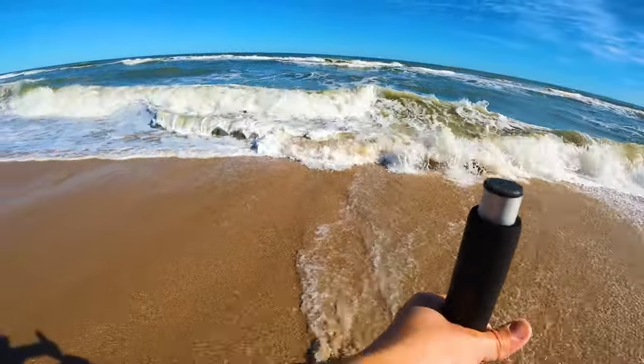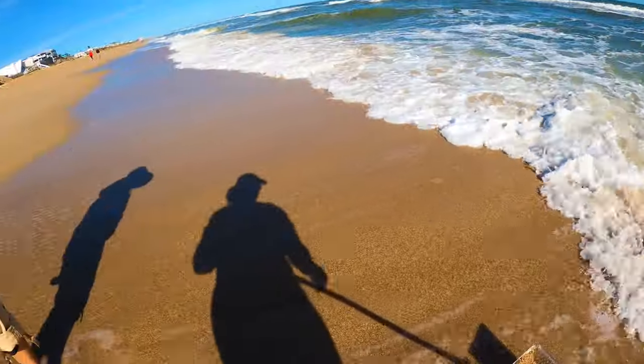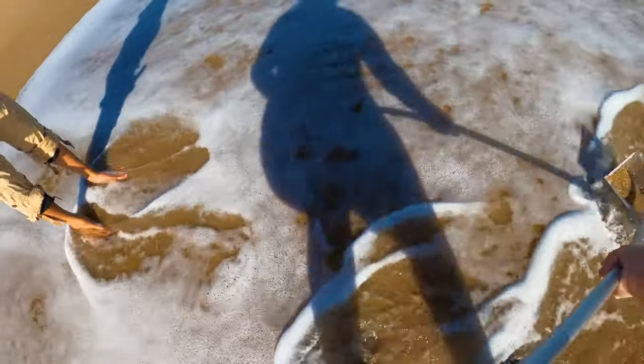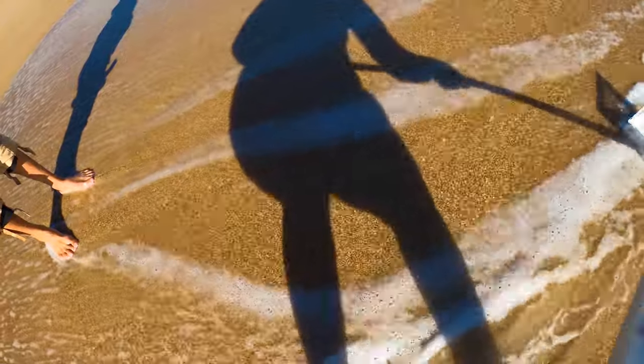Kind of behind me or in front of me. As I'm walking, sometimes the sand fleas will jump up out of the way if I'm disturbing their peace.